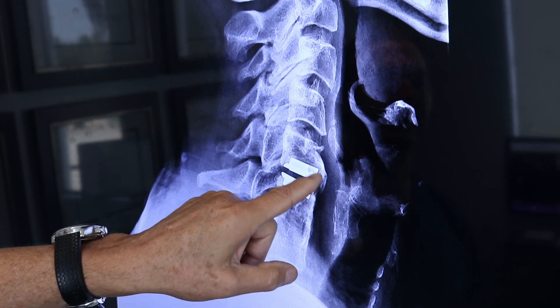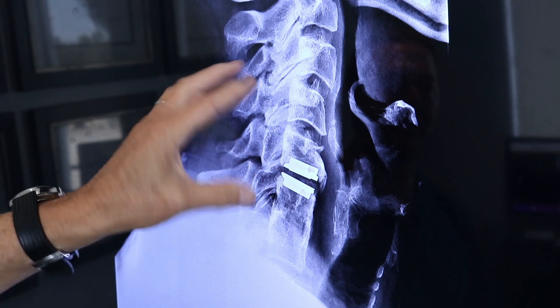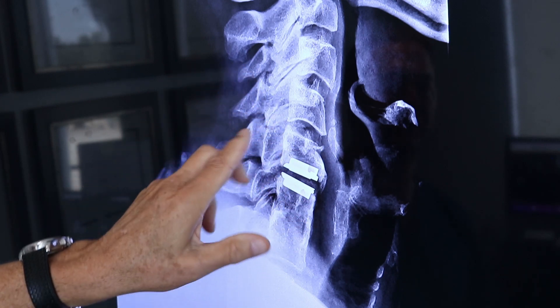You can see over the years I've grown a little extra bone in the front. That doesn't matter — it doesn't do anything. My motion is quite good on bending x-rays, which I'll show you in a moment.